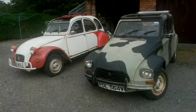Now, the Diane is hardly a concourse machine. I mean, it's been hand-painted in camouflage colours for some reason by a previous owner. But nonetheless, I do want to try and preserve it.